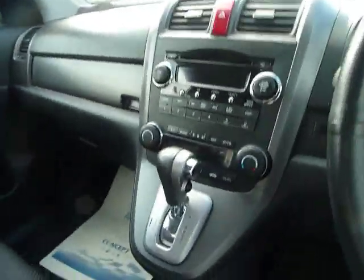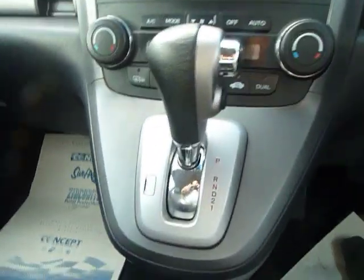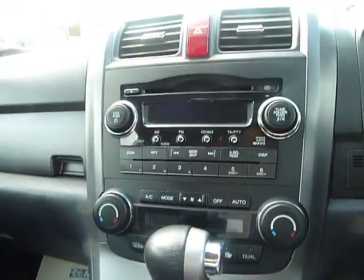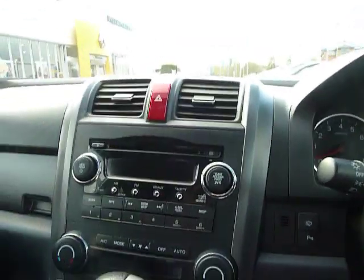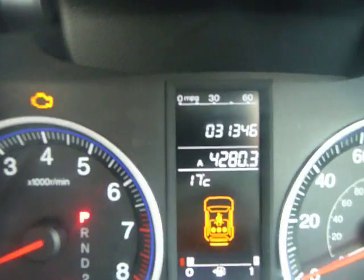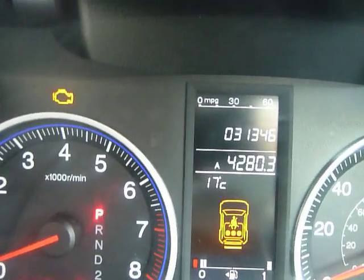Let's go into the cockpit of the car now. This one, as we can see, is an automatic — very stylish inside. I'll just show you the exact mileage on screen now: it has 31,346 miles to date.